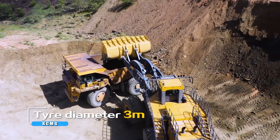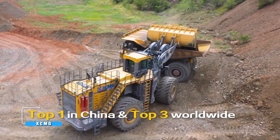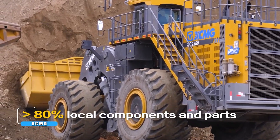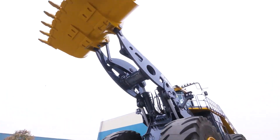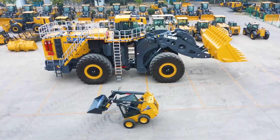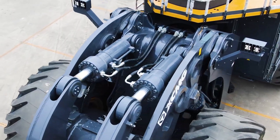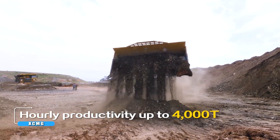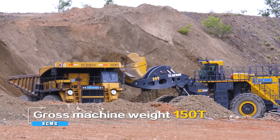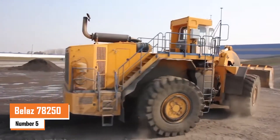With a rated operating load of 35,000 kilograms, it's designed to keep productivity high whether on a mine or large-scale construction site. The XC 9350 measures 17,259 millimeters in length, 5,695 millimeters in width, and 6,524 millimeters in height. Built to provide both stability and power thanks to its electric drive system, it's also highly reliable — making it a top choice for demanding operations that need power, precision, and durability.